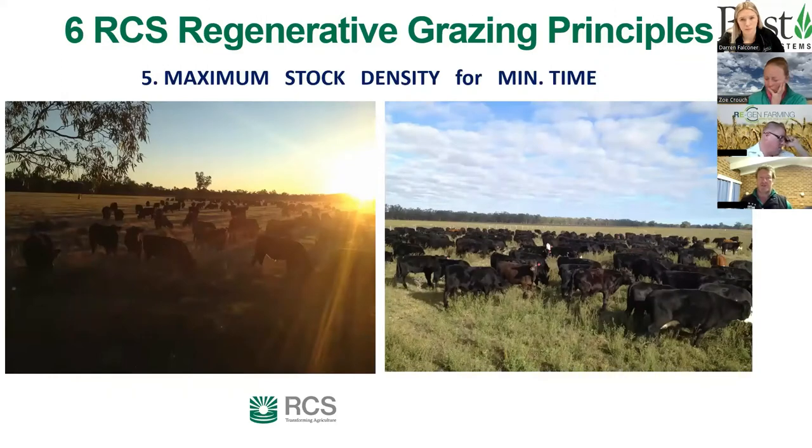Principle five — maximum stock density for minimum time. This is the horsepower of grazing and can deliver big gains, but it's listed fifth for a reason: the first four principles need to be working well first. Moving animals three or four times a day is intensive and requires real commitment. You need to weigh up the energy and effort, the right class of stock, animal performance, and the ecological outcome you're trying to achieve — it's not something you want to do 365 days a year.